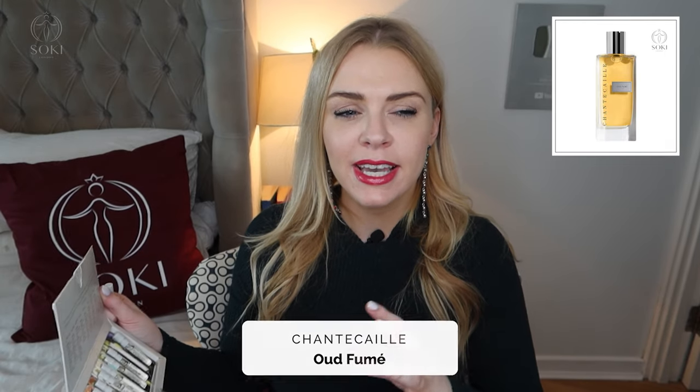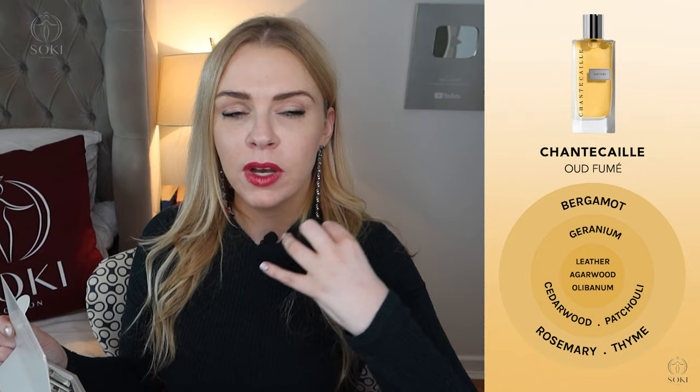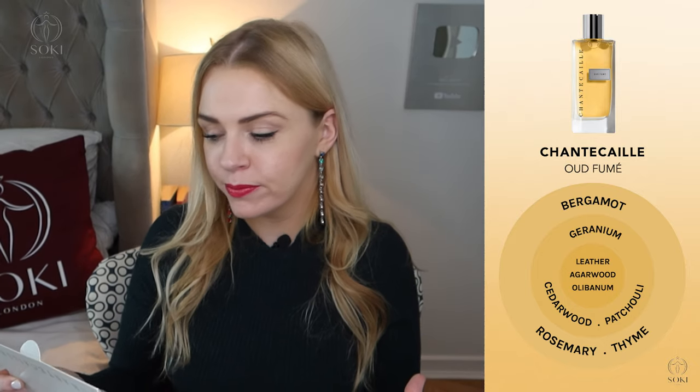This last one's called Oud Fumée. You definitely get the oud, but it's calmed down a bit by some aromatic notes — geranium and rosemary — and there's also a smoky leather feeling to it. It definitely feels unisex; sometimes smoky oud fragrances can feel quite masculine, but this one could definitely be worn by anyone. It's quite warm and heavy, as oud perfumes tend to be, but it has a complexity to it which is nice. There's no sweetness — it's not a vanilla oud, it's an aromatic oud.